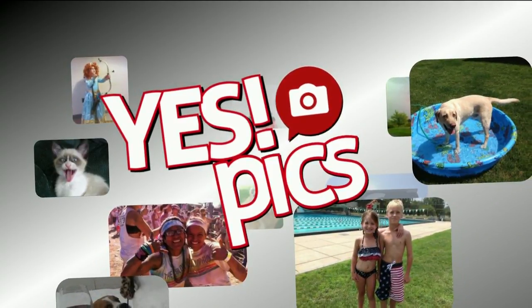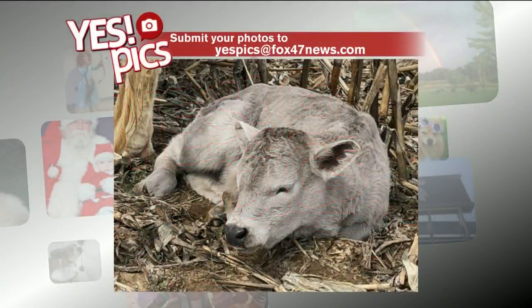Let's check out tonight's Yes Pics. The batch starts off with the farm theme because all of the pics were submitted by Sandhill Farms in Grass Lake. First up, we have this little calf — cute, just taking a nap, resting up.